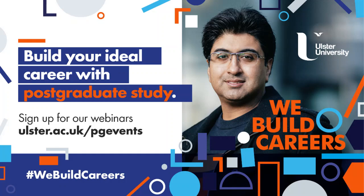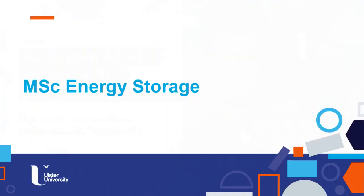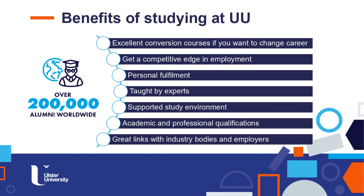Hi everyone. Thanks for joining the webinar. I would like to give you some insights of our MSc in Energy Storage. But before doing that, let's have a look at the reasons why you should engage and join one of our MSc courses at Ulster University.